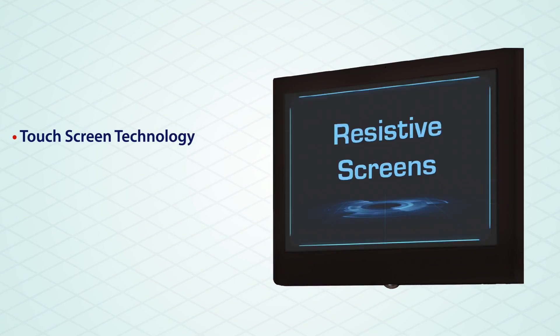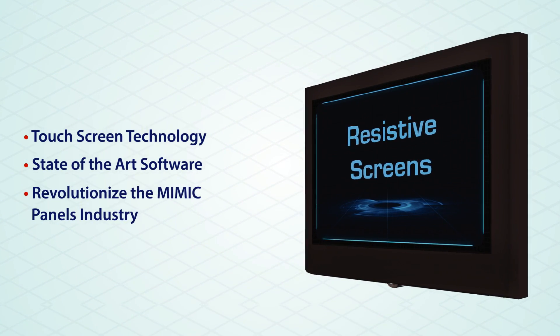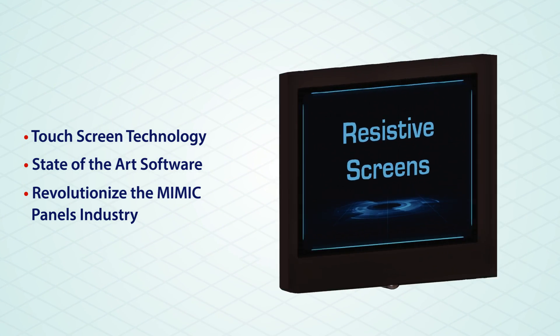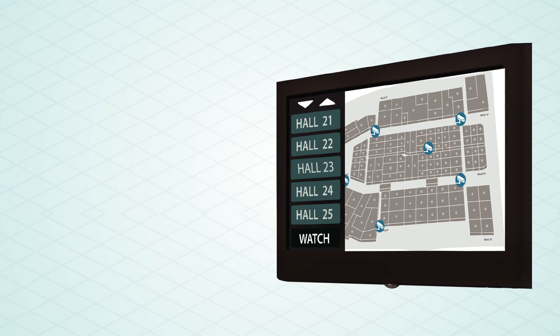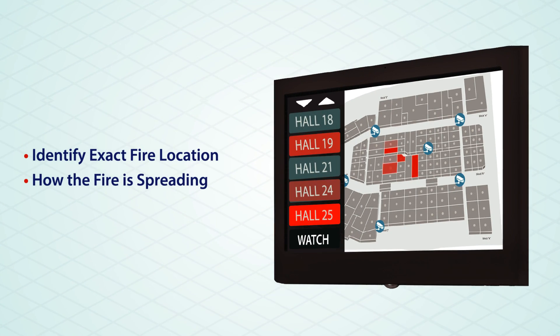Through utilizing touchscreen technologies and state-of-the-art software, Velox was able to revolutionize the Mimic Panels industry by introducing a solution that enables you to identify the exact location of the fire and assess how the fire is spreading.